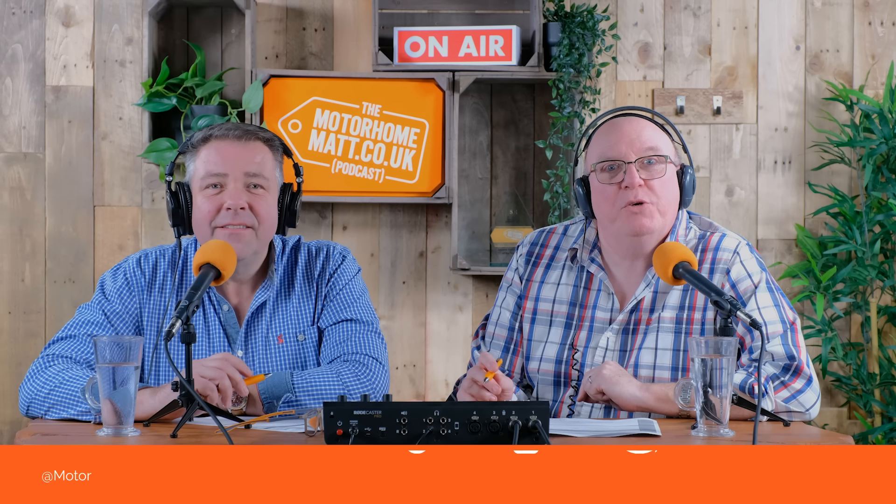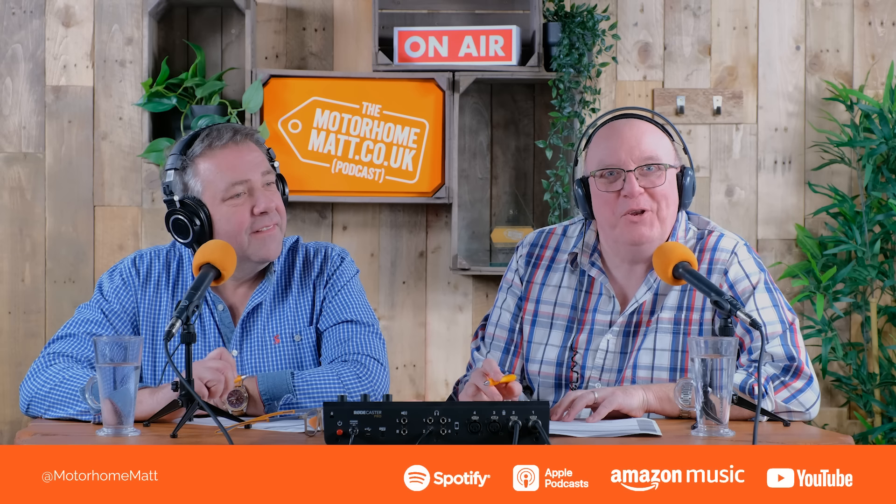It's the Motorhome Mat podcast, brought to you by ThatLeisureShop.com. I'm Keith Gooden and I'm Motorhome Mat. This week we had a catch-up with Charles Pozzi, co-director of Fiamma. I met him at the recent Birmingham show, stuck a mic in his face in a very friendly manner, and asked him about the commercial landscape. How much of a challenge is this economic climate for a brand as big and well established as Fiamma?